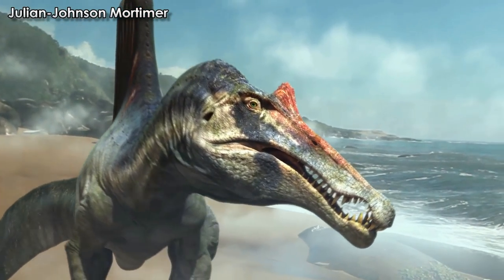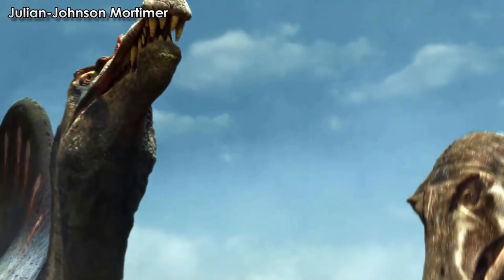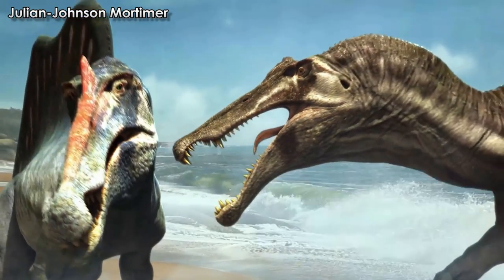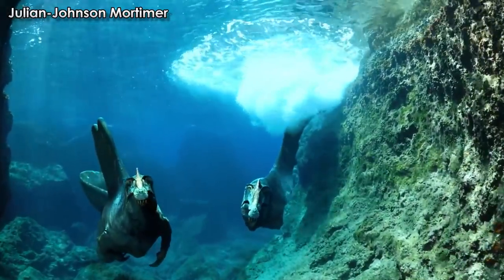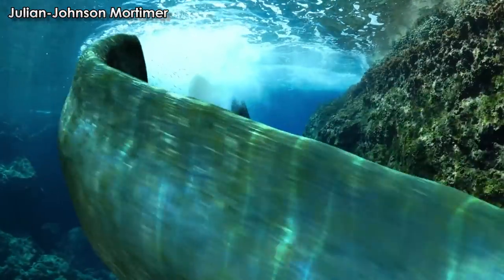Spinosaurs, helmed by their mascot Spinosaurus, were a group of long-snouted, burly-armed, heavy-clawed theropod dinosaurs of large size that hung around large bodies of still or moving water. They were adapted for catching fish, but were big enough to go after just about anything.